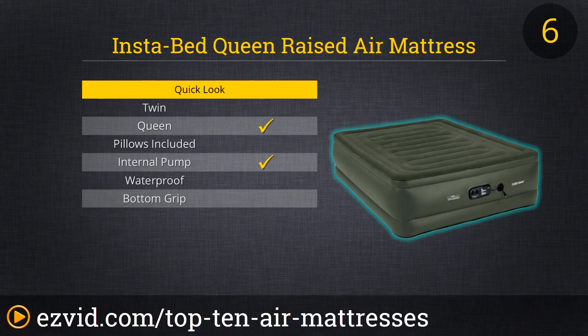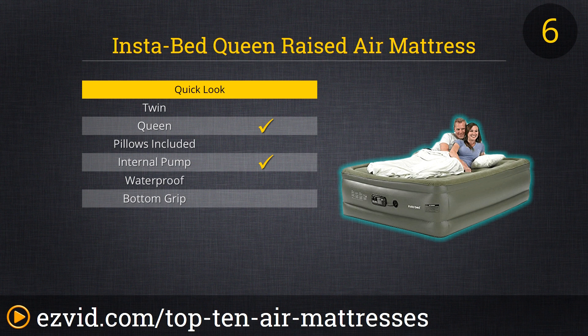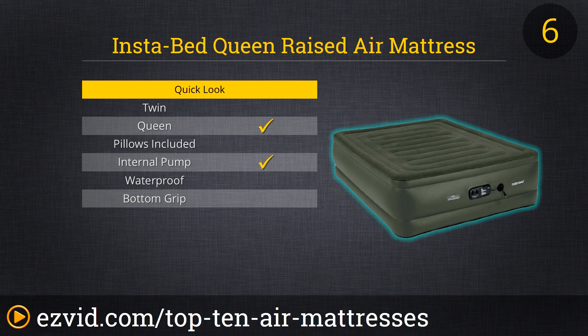The Instabed takes number six on our list. This is a luxurious queen air mattress that sits high, has a sure-grip bottom, a carrying case, and a built-in pump. Reviewers love its flocking topper because it is warmer than the plastic ones. Another awesome feature is its one-year warranty which covers leaks, bulges, pump failures, and anything else that could go wrong with an air mattress. This air mattress will support your sleep while their customer service supports you.